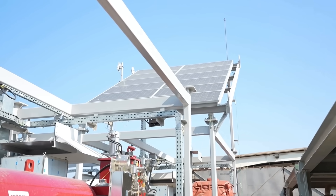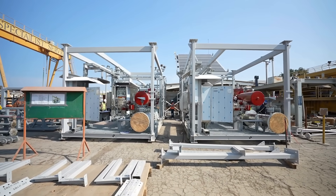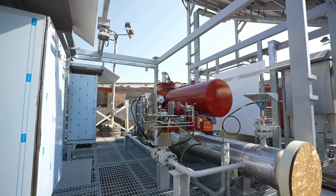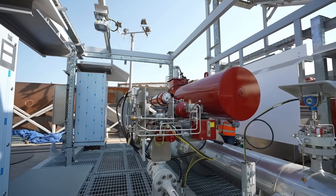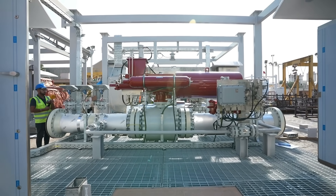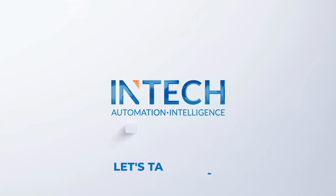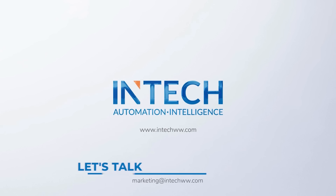We ensure our highly customizable and flexible HIPS solution fits perfectly with your operating architecture, and delivers the desired protection through its continuous fail-safe operation. For your next project, choose INTECH.